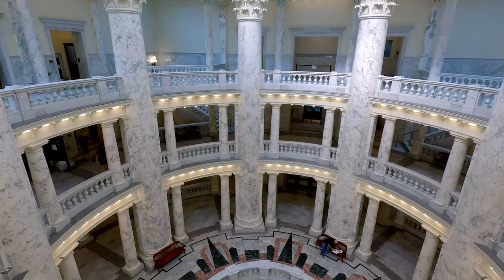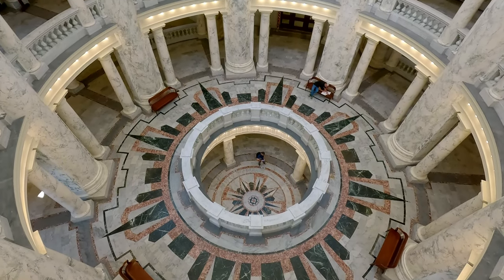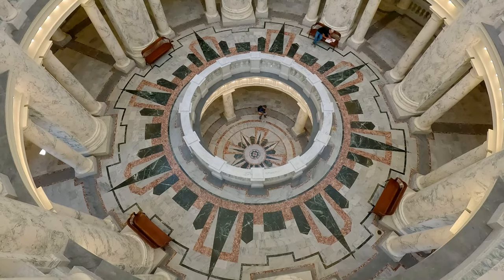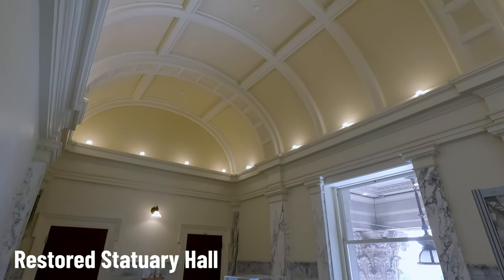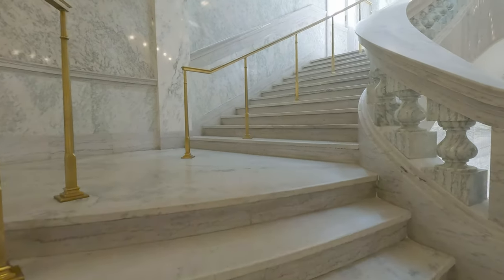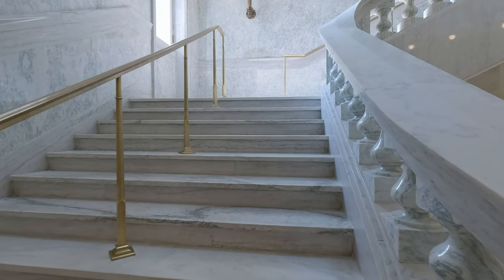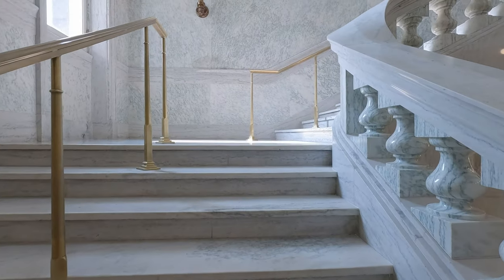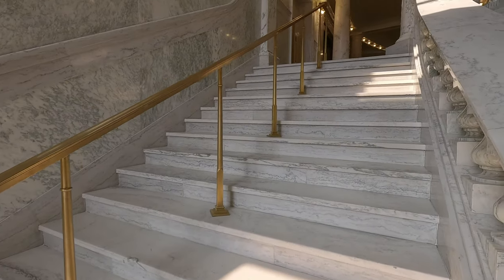Unfortunately, also like in many other states, they sort of destroyed the state capitol as they used it over the years. They put in drop ceilings, took statuary hall and turned it into an office space, and workers were gluing carpet onto marble. They even covered up the skylights to make those drop ceilings and to make cubicles and other spaces for offices. So the interior was pretty much gutted in terms of what they did.